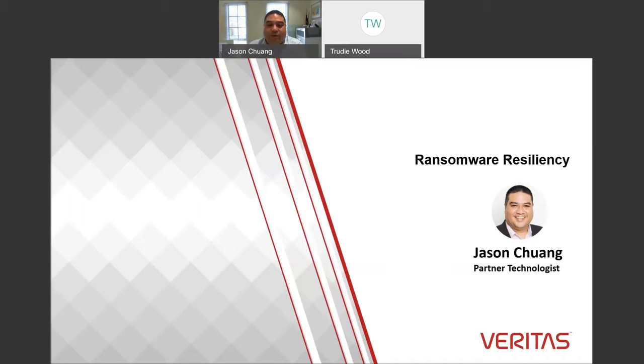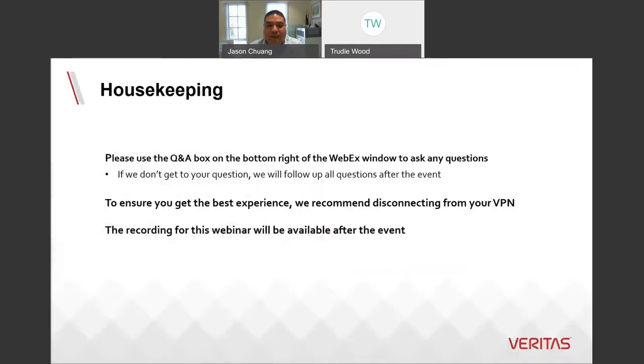My name is Jason Truong and I'm one of the partner technologists here at Veritas ANZ. Some housekeeping comments for today's webinar: please use the Q&A box on the bottom right of the Webex window to ask any questions. If we don't get to your question we will follow up after the event. Also, to ensure you get the best experience, we recommend you disconnecting from your VPN.